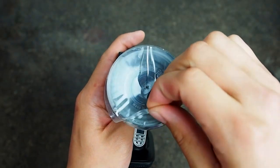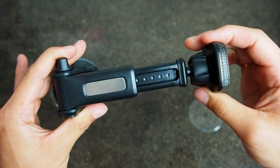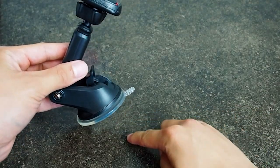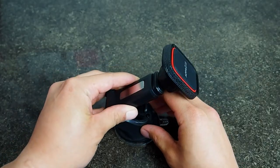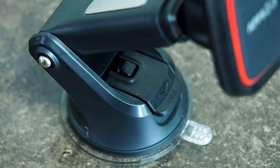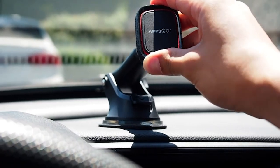Equipped with six strong magnets, it ensures a strong and secure hold for all cell phones. Experience confidence and safety on the road with the APPS2 car magnetic phone mount, making your driving experience safer and more enjoyable.